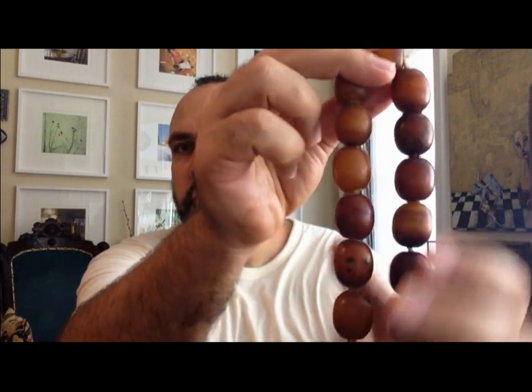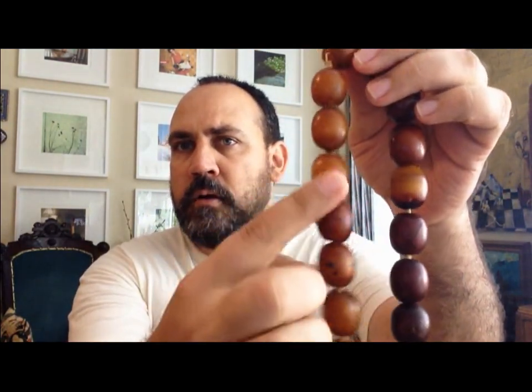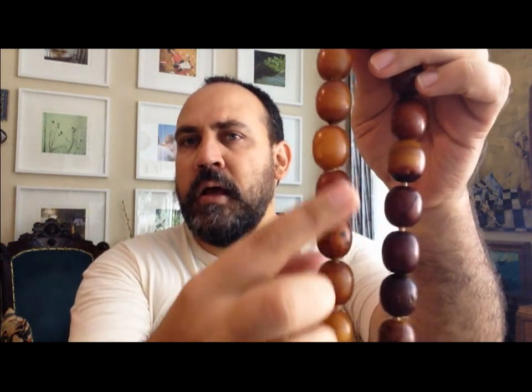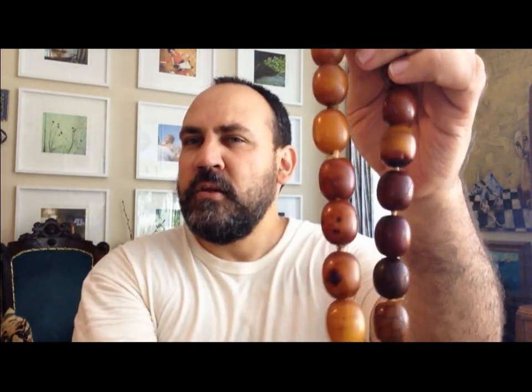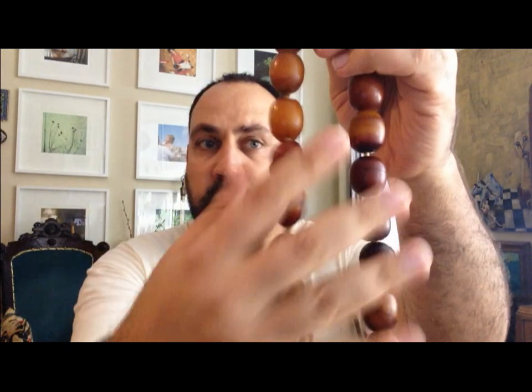Phenolic amber has something that can make you think it is more like a stone. Even the density of the material — it's usually very heavy. When you touch it, you really feel that it's kind of a stone more than a plastic. You feel that it is very solid and very dense.